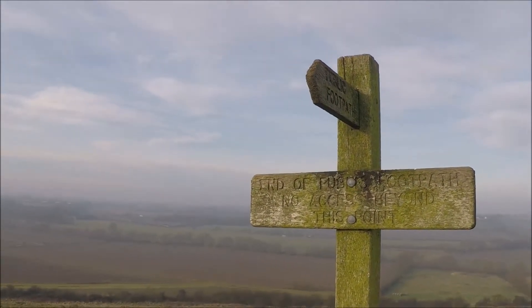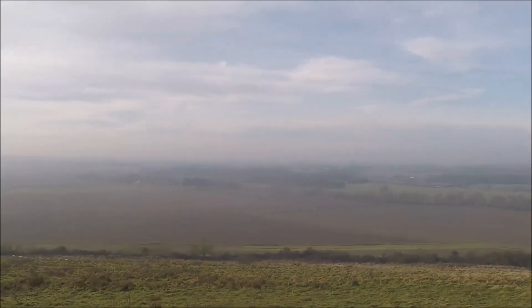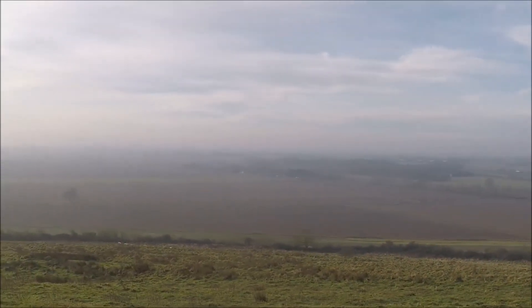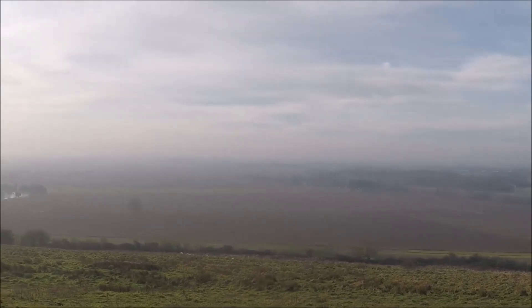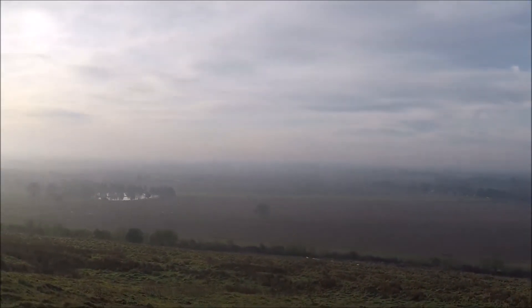This is the end of the footpath — it's a no-through route. It's worth taking the detour of about half a mile to get these views. This is where Lincolnshire gets its title of being flat, as we're looking south to Boston.